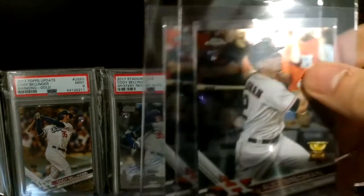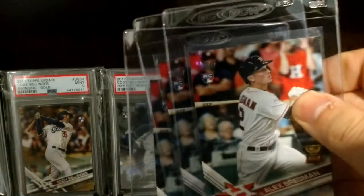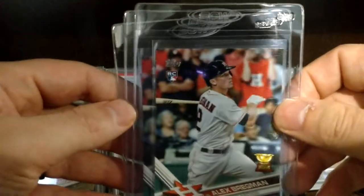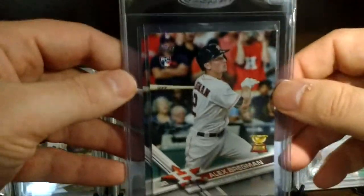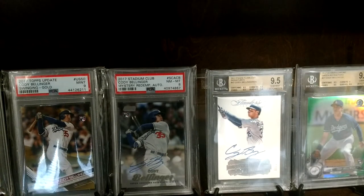I have three of the chromes and three of the base. You can actually get the 2017 Series 1, which this card is in, pretty cheap on Blowout. You can do the retail hangers for like five bucks a pop or you can get the hobby boxes for a pretty reasonable price, and that's also Judge's rookie year — that's where his flagship rookie is.